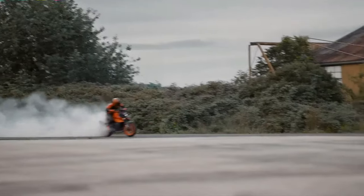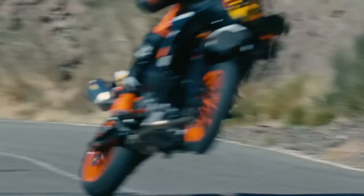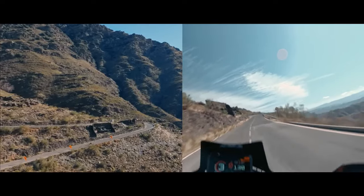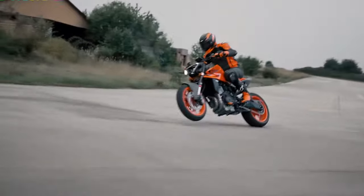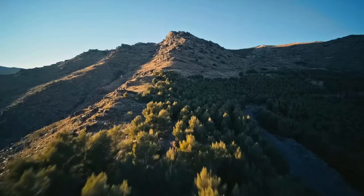The hardware for the KTM 990 SMT comprises WP USD front forks and a monoshock, both adjustable. Its braking hardware includes dual front and a single rear disc with dual-channel ABS, mounted on 17-inch alloy wheels wrapped in road-biased tires.